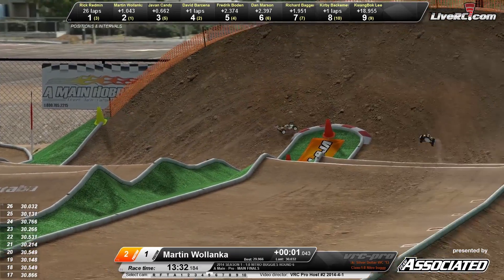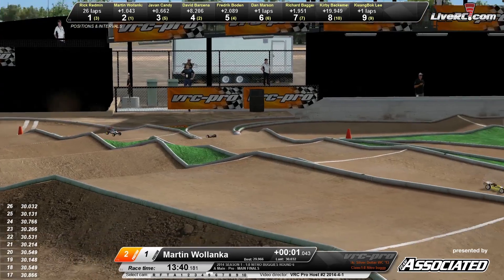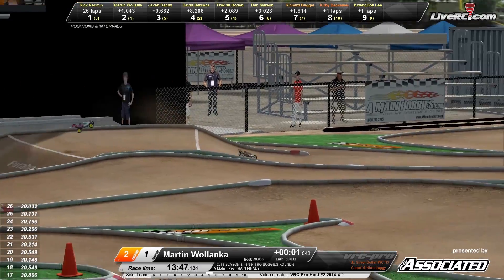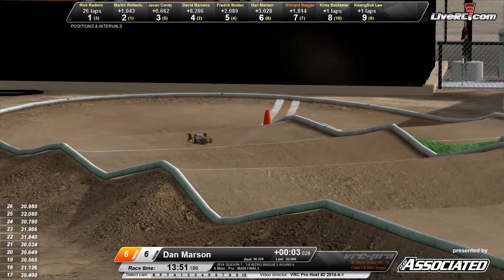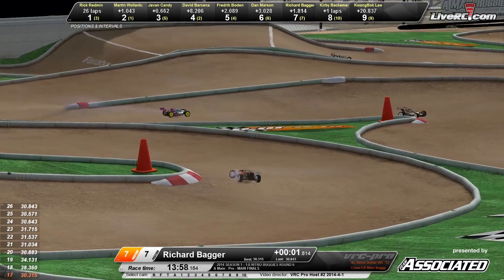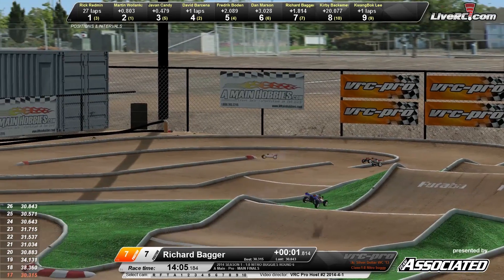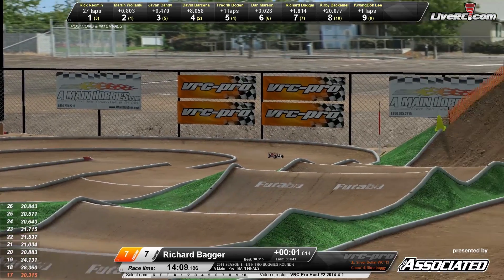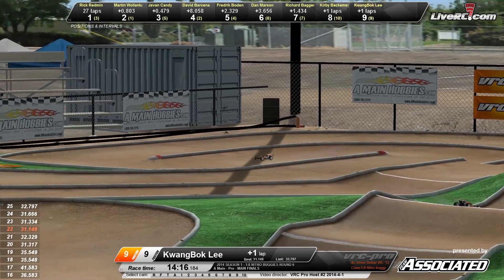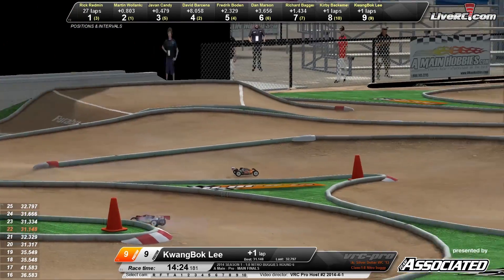Up and over the step-up triple section they go. Rick Redman out front in the yellow buggy. Martin Wilenka trying to close the gap on him. Wilenka's fast lap down to the 29-second lap range, though he hasn't hit one of those fast laps for a while. Here's your number six place driver Dan Marson, and there's the number seven Richard Bagger. All these drivers putting in a lot of hours and great driving here at VRC Pro, making it into the A-Main final. 14 minutes 10 seconds down. Richard Bagger in that orange and white machine, starting seventh, sitting seventh. There's Quangbock Lee in the number nine spot.